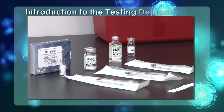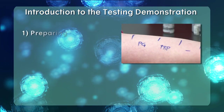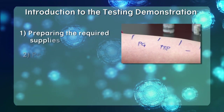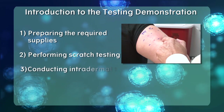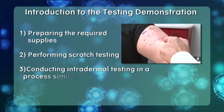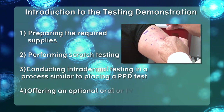Evaluating a patient for penicillin allergy consists of four simple steps: 1. Preparing the required supplies. 2. Performing scratch testing. 3. Conducting intradermal testing in a process similar to placing a PPD test. 4. Offering an optional oral or IV challenge.